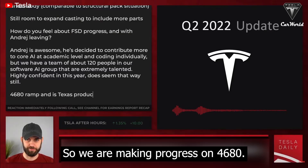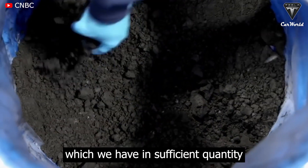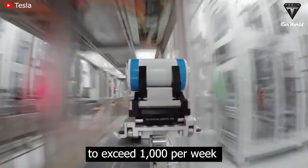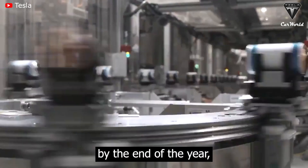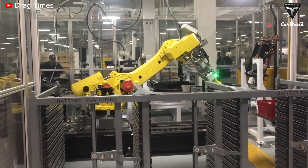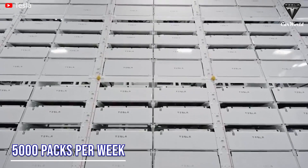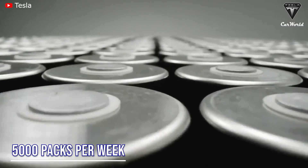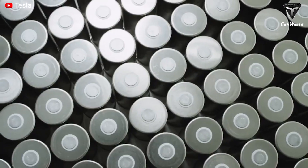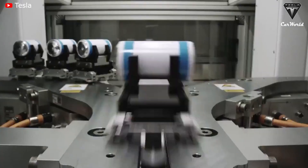We are making progress on 4680, but right now, as Elon mentioned, we are leveraging supplier cells which we have in sufficient quantity to ramp Texas and Berlin. We expect to ramp total 4680 production to exceed 1,000 per week by the end of the year — hopefully well before. 1,000 is only an estimate, but Giga Texas wants to produce 5,000 packs per week, and by end of year it'll probably be doable.